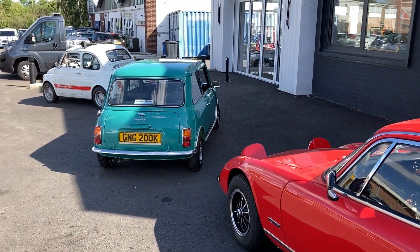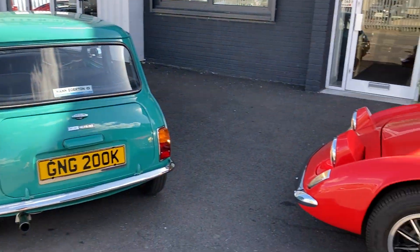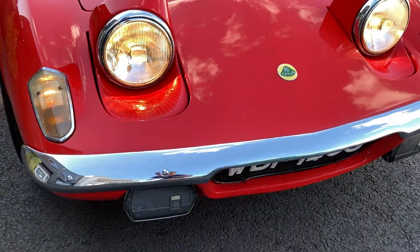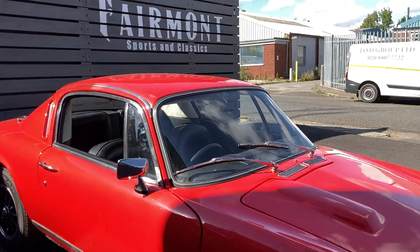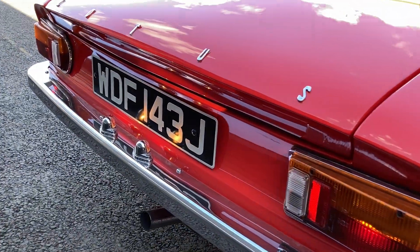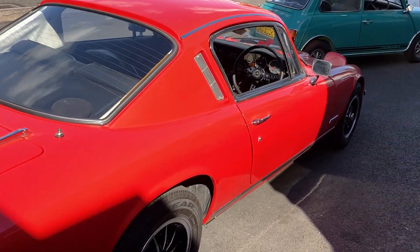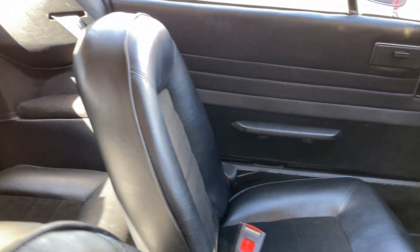We've got a Mini over there and a Fiat Abarth 595 — all three great classic cars. Even the smell coming out of this car is lovely. I'll show you the interior — here's the back seat area.